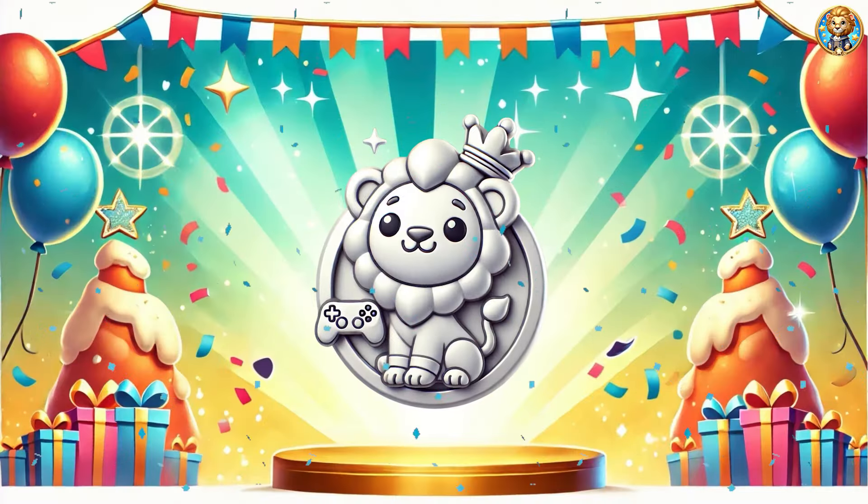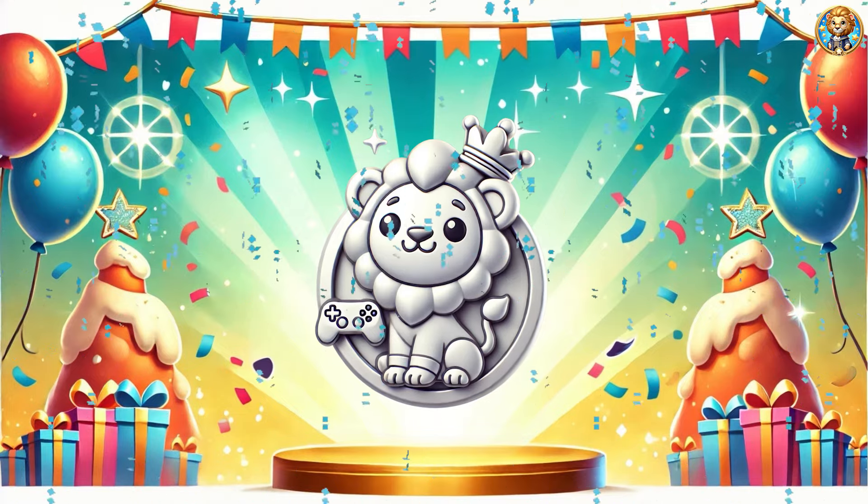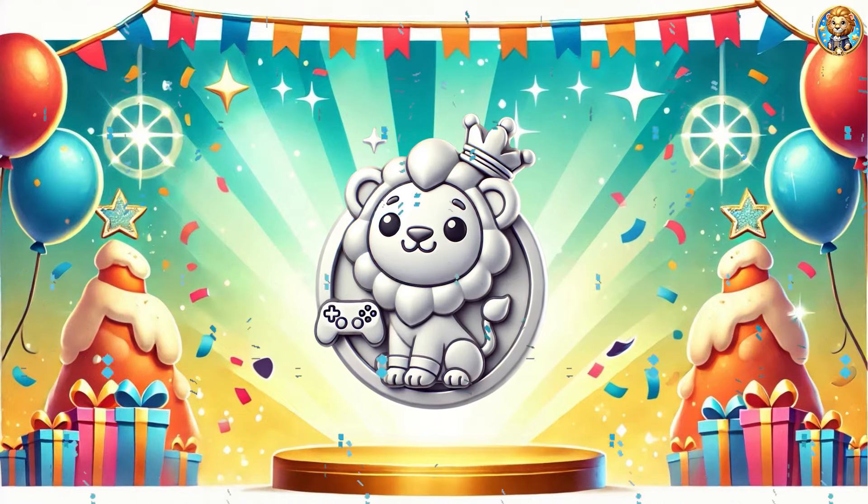Congratulations on completing 30 challenges! Get your reward — wow, it's a silver badge!